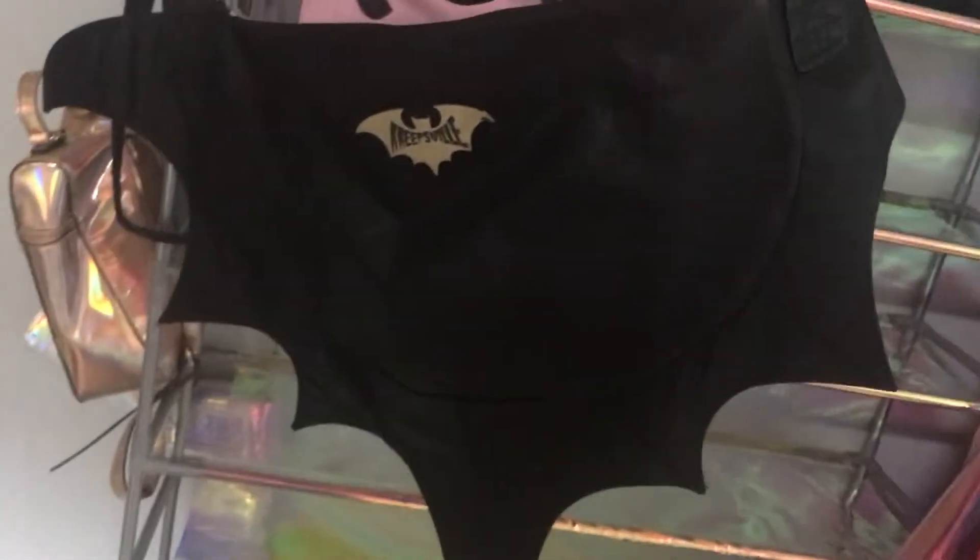And then finally, I have my batty purse from Creepsville 666. This is my biggest purse — it definitely holds a lot. The inside is rounded so things don't fall into the triangles that the bat wings create.